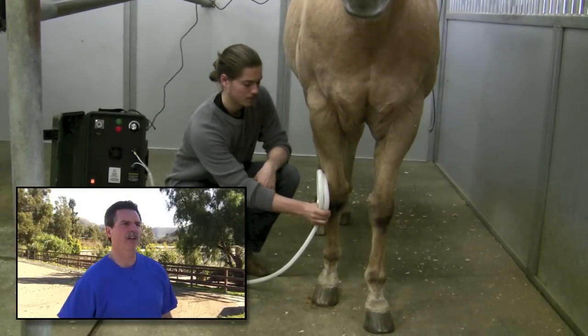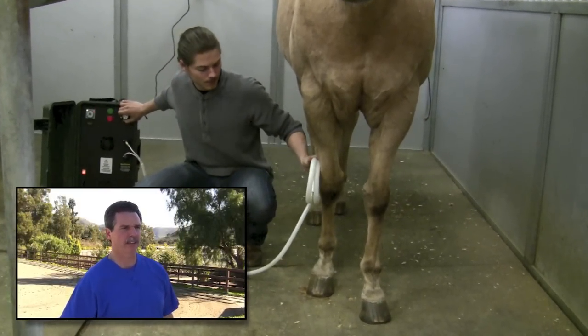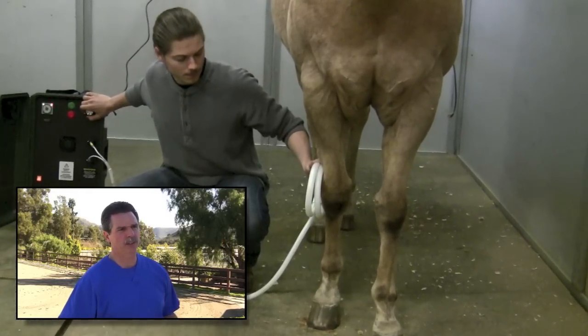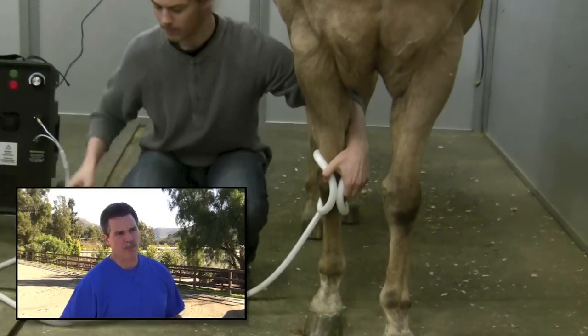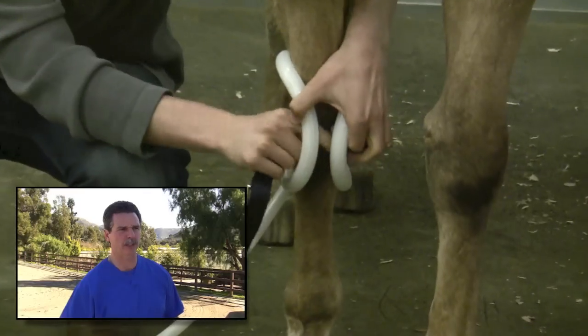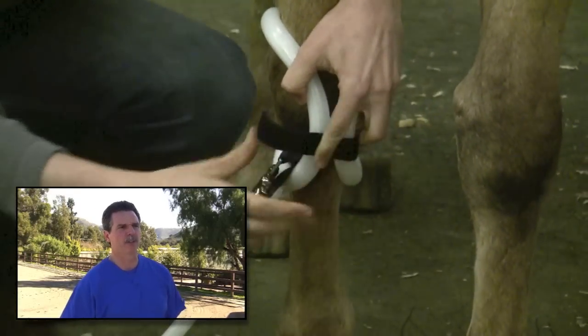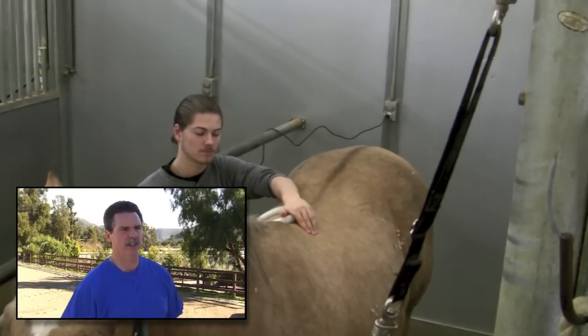We've been using the pulsed electromagnetic therapy in horses for the last two years. There are two general ways that the unit can be applied: one is on acute injury, and the other is to warm horses up before engaging in athletic activity. On the injury side, we use it specifically for injuries around a joint — enthesiopathies associated with the tendon, ligament, or joint capsule insertion — and it's also been very effective in managing sacroiliac strain in the athletic horse.